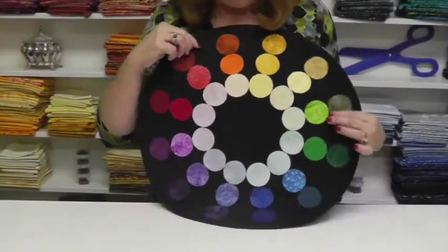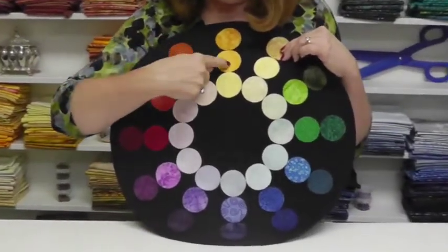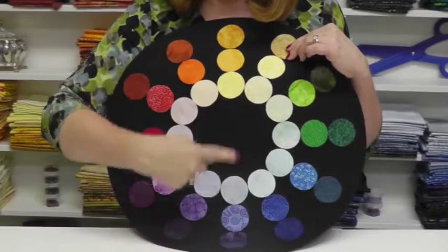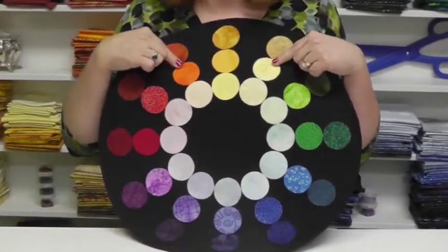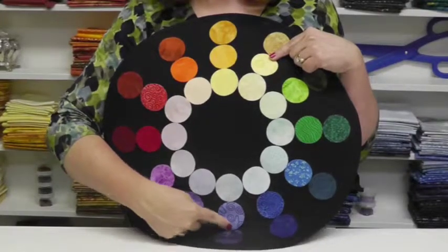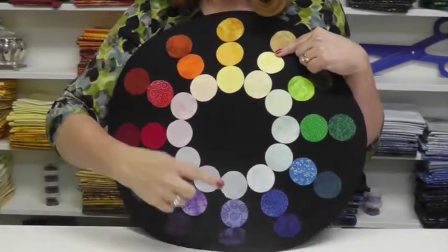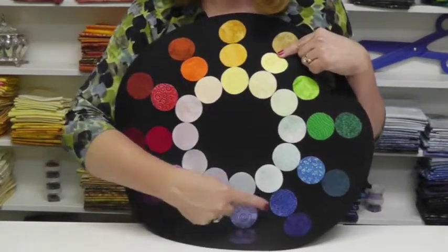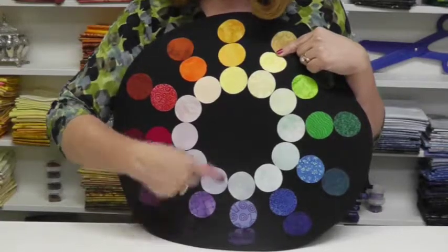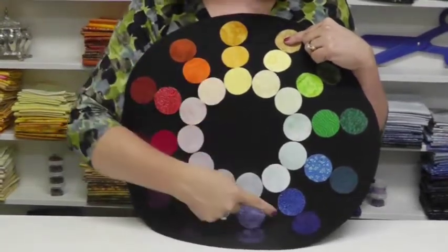Let's talk about this a little bit more because these two are complementary colors to each other. The relationship between the mom and the dad and the new son-in-law is called a split complementary. Or, if the baby is the complement, then the mom and the dad and the new daughter-in-law are also a split complementary. And we can start to use those colors.